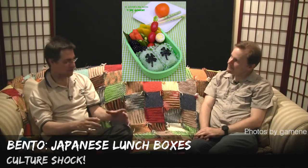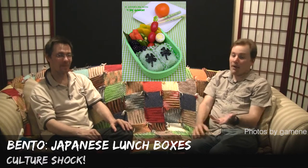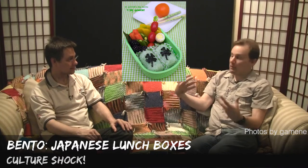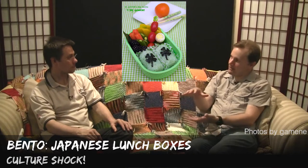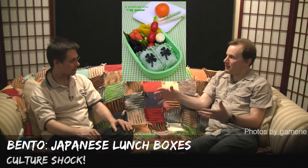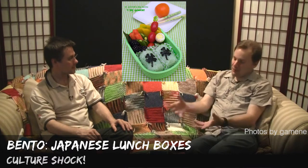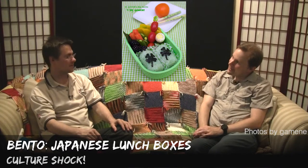They kind of standardized on this particular size and format for bento, and it became a popular thing ever since — a standard lunchbox. In Japan, when you have so little space in your home, things need to be multipurpose. So instead of having ten different lunchboxes, you generally have just the one for each person, wrapped up in a cloth.